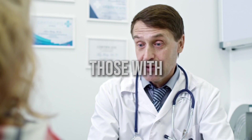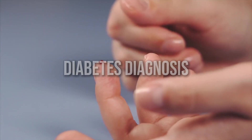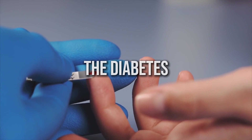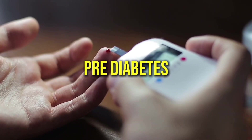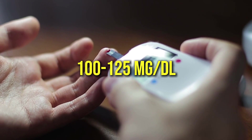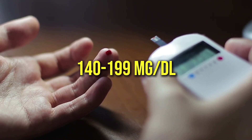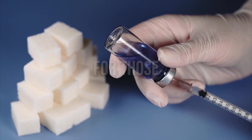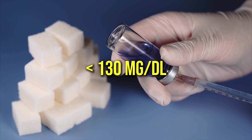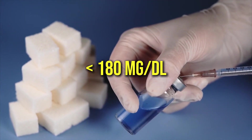Now let's talk about those with pre-diabetes. This is the stage before a full-blown diabetes diagnosis where your blood sugar levels are starting to creep up but haven't yet reached the diabetes threshold. For those with pre-diabetes, the fasting blood sugar range is 100 to 125 mg/dL and the 2-hour post-meal reading can be 140 to 199 mg/dL. For those with diabetes, the fasting blood sugar target is typically under 130 mg/dL and the 2-hour post-meal reading should be under 180 mg/dL.